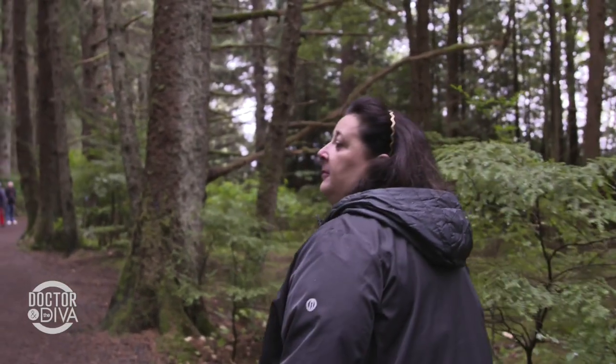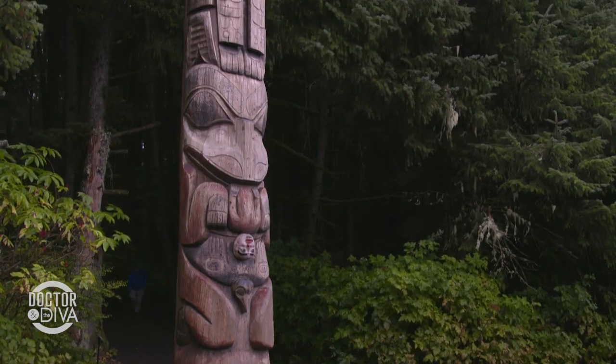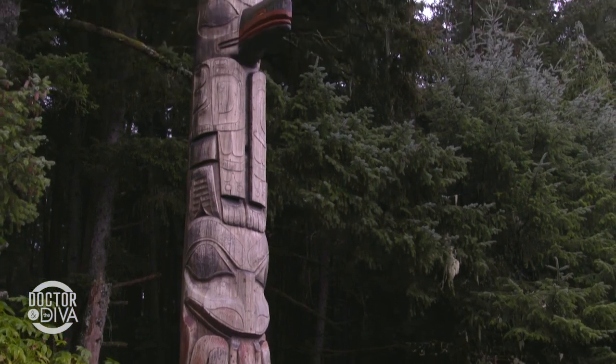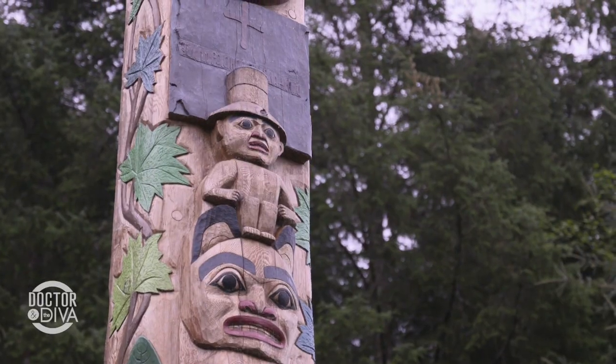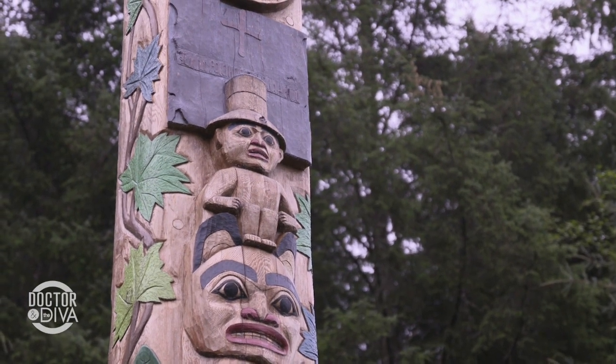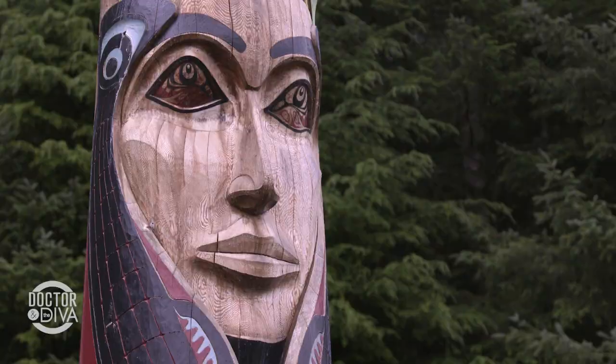We're moving into Sitka National Historical Park, which was established to support these antique totem poles. Some of these are quite old. They all relate to the Tlingit culture, the Native American Tlingit tribe. The totem poles tell a story, or they're a landmark, or they can be erected to shame someone or to honor someone. The one I chose has a lot of animal symbolism.